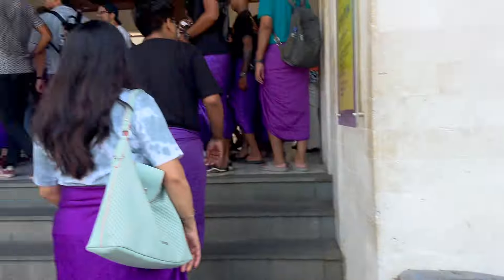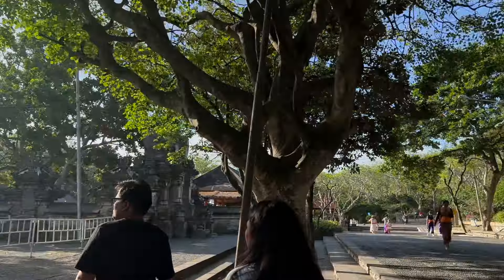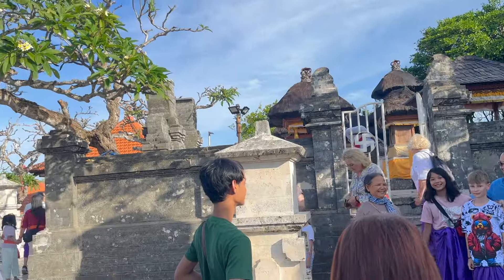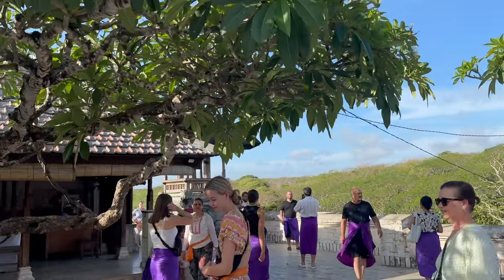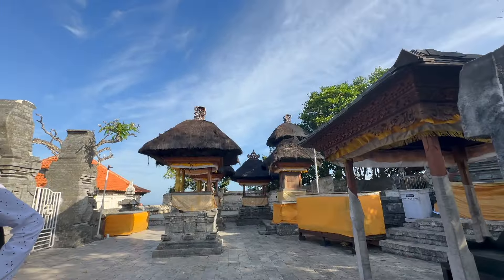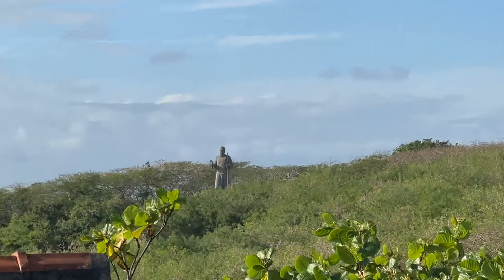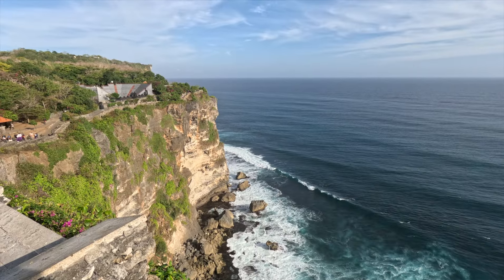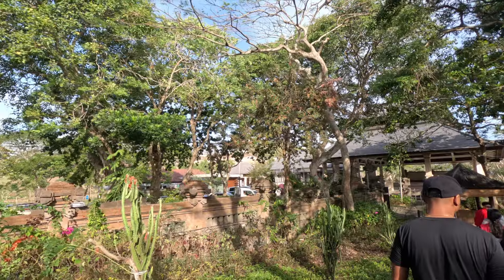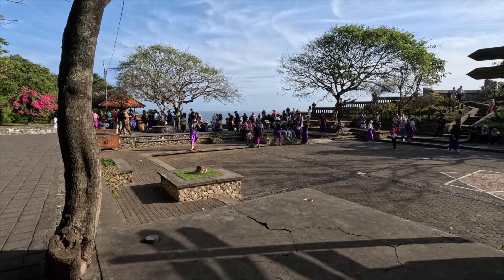Uluwatu Temple is the most famous spot here. You need to wear a sarong to cover up. There are many popular beaches in Uluwatu you should definitely visit — unfortunately we didn't have much time so we came directly to the temple. It's known for its magnificent location perched high on a cliff overlooking the Indian Ocean. There's not a whole lot to do besides admiring the view, but what a view it is. The ancient stone structures are pretty cool too.